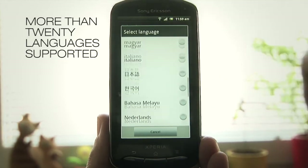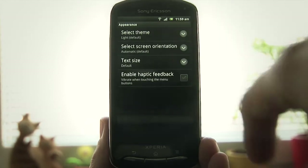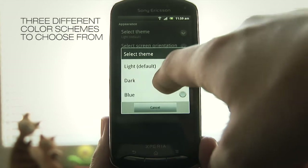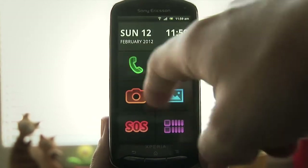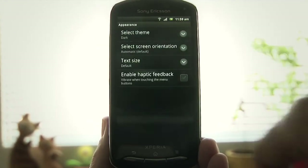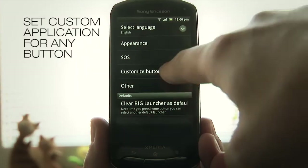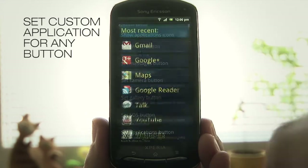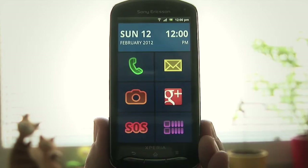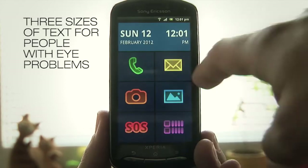More than 20 languages supported. Three different color schemes to choose from. Set custom application for any button. Three sizes of text for people with eye problems.